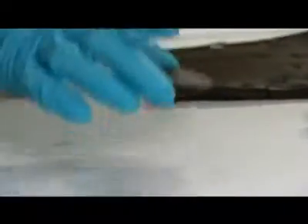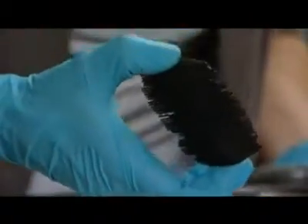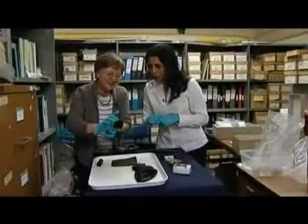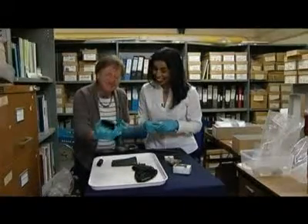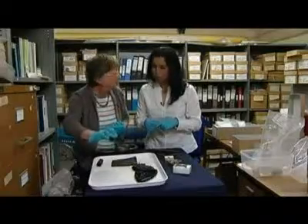This little comb is made of boxwood. Just look at the fineness of those teeth. It's amazing. I think it tells you they may have had a problem with nits. It's a very standard form for a Roman comb.